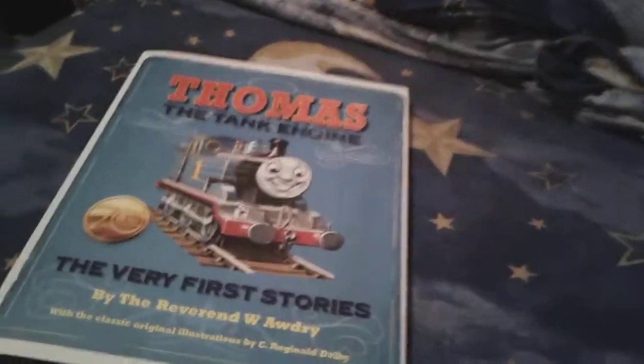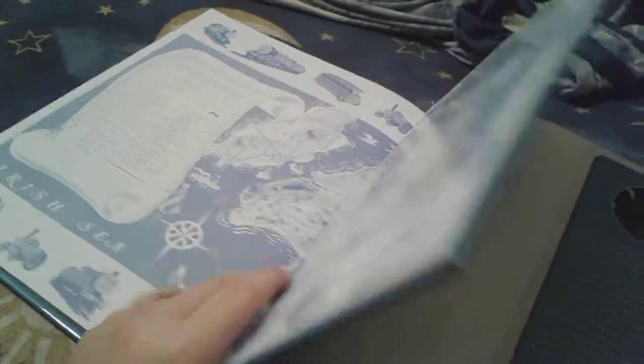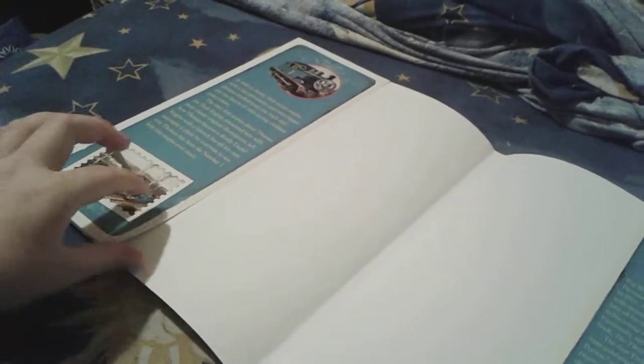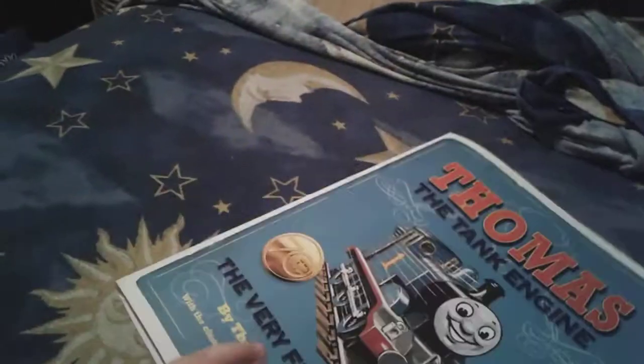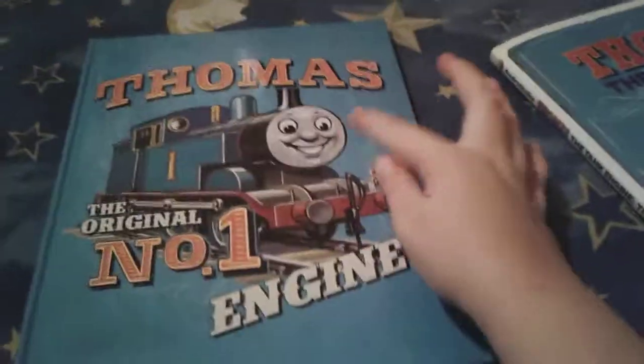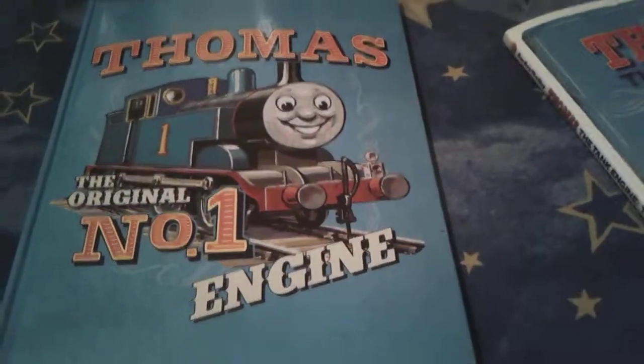So I'm going to show you guys what the book looks like without the dust jacket on it. Hang on, just pretend you don't know anything, okay? All right, let's get this baby out here. I almost got a paper cut because of this paper stuff. Well, that's fine — I've gotten a paper cut before. Now here is the actual book. It's very nice and glossy, and it says Thomas the original number one engine.